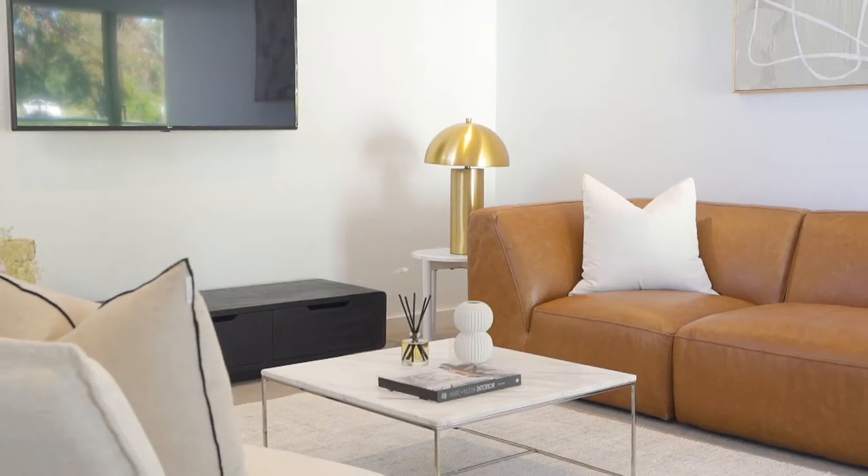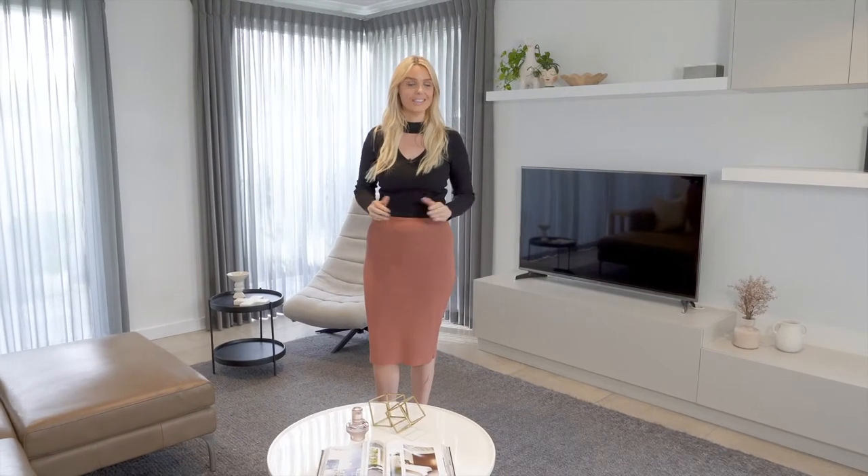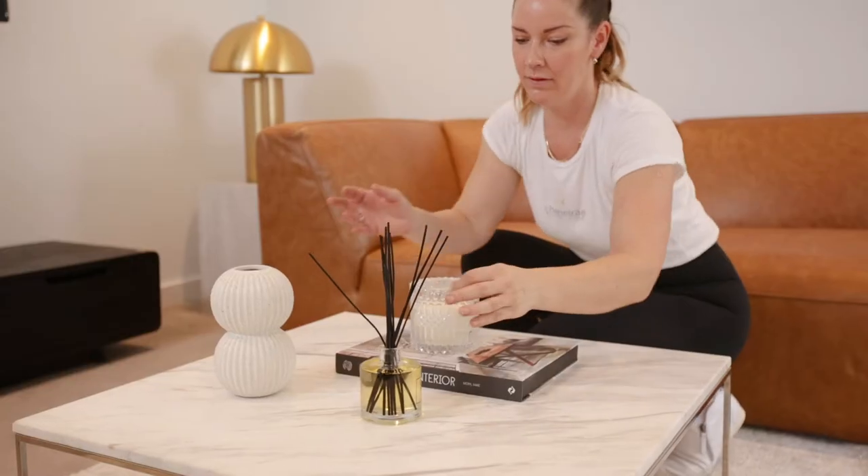Here at Realmark, our job is to achieve peak market value for your property. How do we do this? Well, we inspire buyers to imagine their future here. The key is to create an environment where buyers walk into your property and feel right at home.